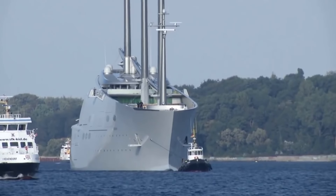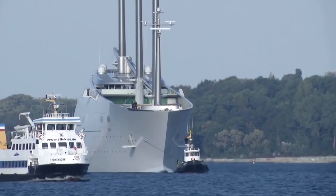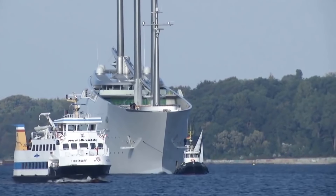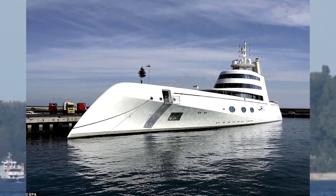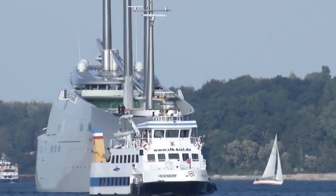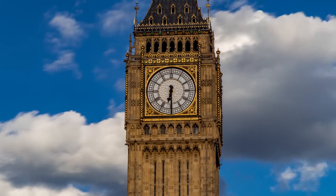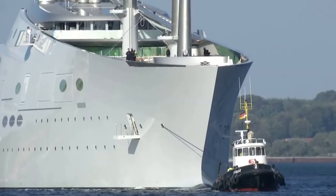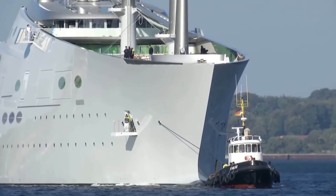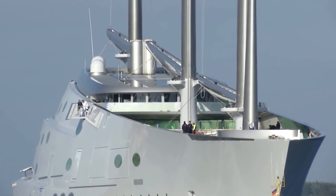Number 9. The Sailing Yacht A might not sound like a ridiculously expensive super yacht, but you only have to look at it to realize just how luxurious it actually is. It took 460 million dollars to build, making its owner's old yacht, the Motor Yacht A, look completely basic. The masts alone are over 300 feet tall — the same height as Big Ben's tower in London. As for the interior, the whole thing has been kept top secret, but what we do know is it's equally extravagant.